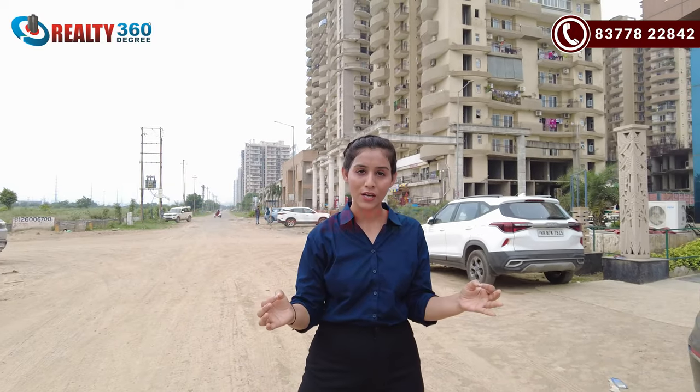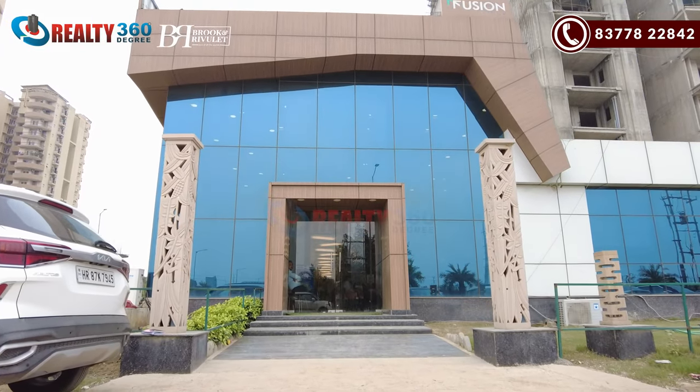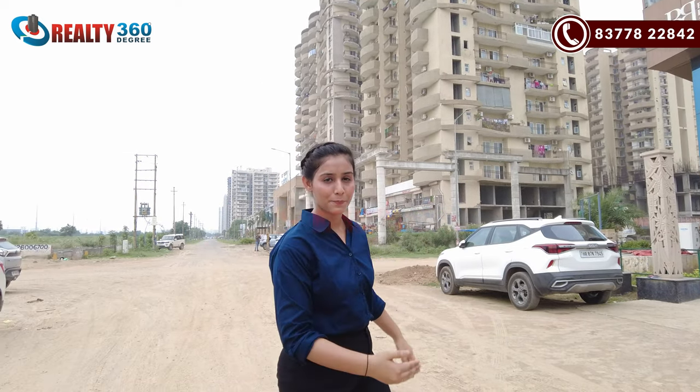Location-wise, this project is very good. Now I am going to take a look at this project and we will see a sample apartment. Today we will discuss Fusion — The Brook is completely sold out. The project is divided into two parts: The Brook and Rivale. The Brook is completely sold out, so today we will discuss only Rivale.